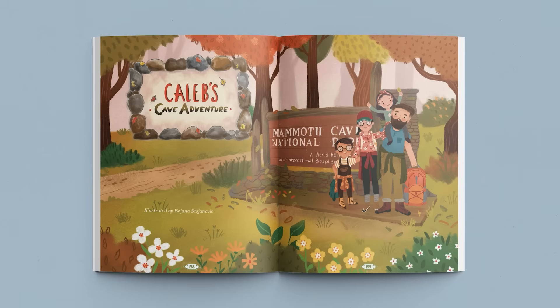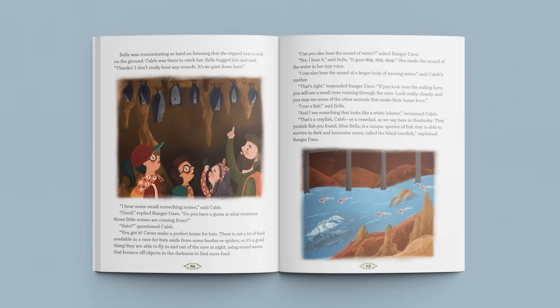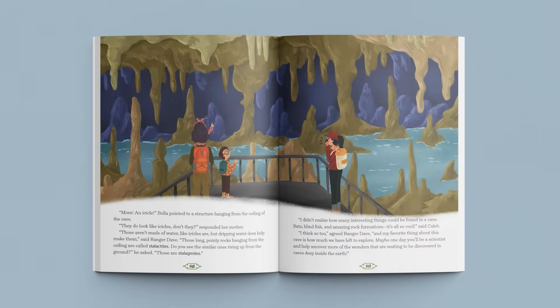The Little Hearts and Hands courses can be completed in any order, and each one offers 30 inspiring lessons. By doing one or two of the short, engaging lessons each week, your child can complete up to two courses per school year. In our Bones and Stones course, join Caleb in this captivating story about caves as he discovers new creatures, open caverns, icicle-shaped rock formations, and so much more in a visit to Mammoth Cave.